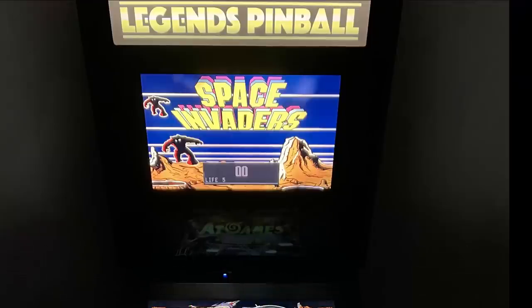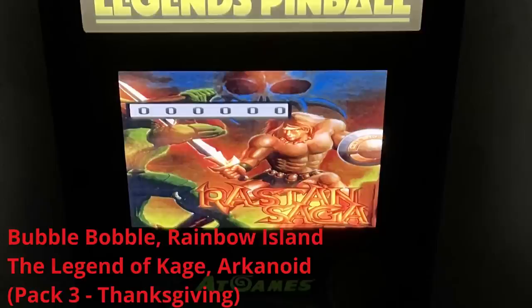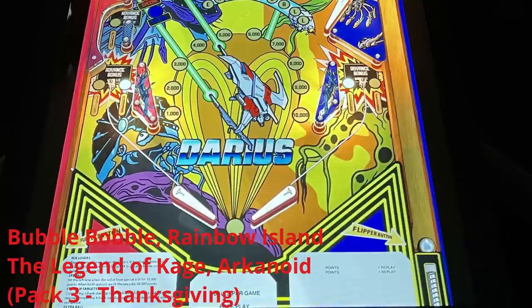When it comes to Taito Pinball Volume Pack 3, the four games included will be Bubble Bobble, Rainbow Island, The Legend of Cage, and Arkanoid. Pinball Volume Pack 3 of the Taito games is scheduled for a Thanksgiving release.